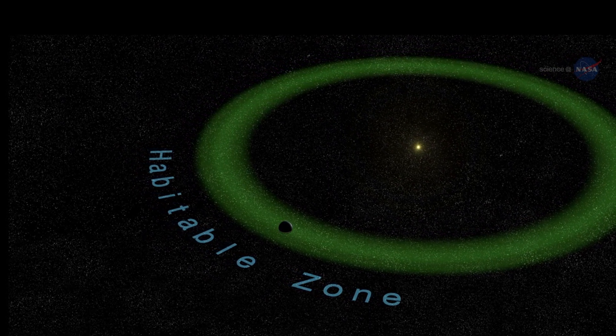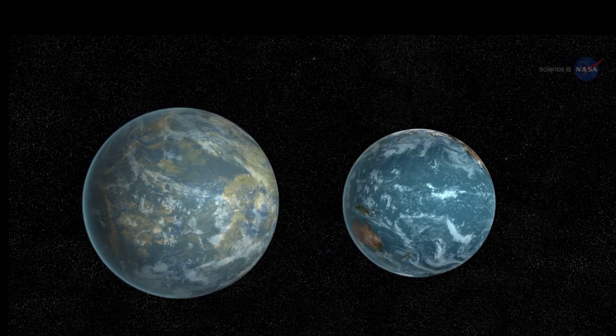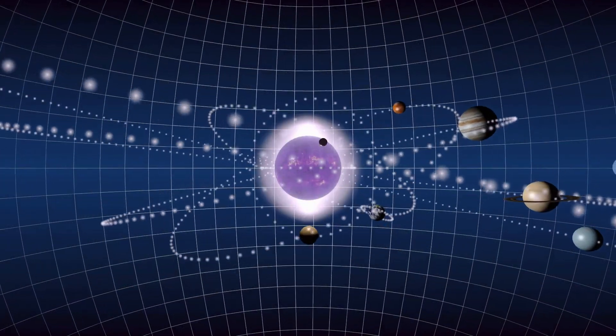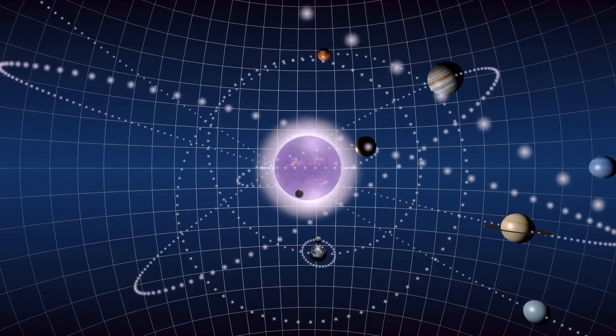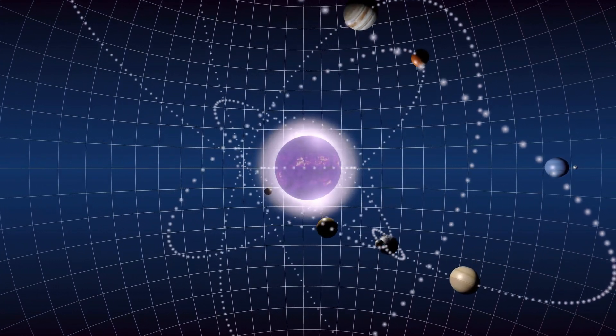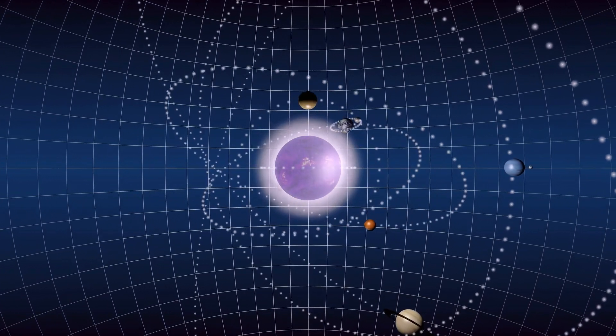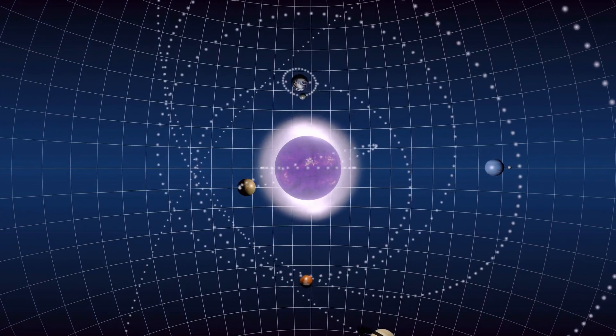Similarities to Earth's Solar System: Kepler-452b's star, Kepler-452, is similar to our Sun in terms of spectral type, G2V, and temperature. The similarity of Kepler-452's star to our Sun has sparked interest in understanding how our own solar system might evolve over time.